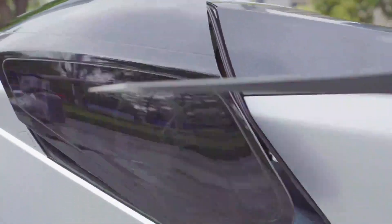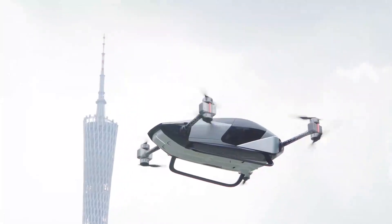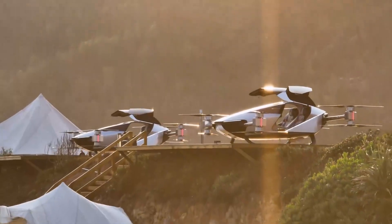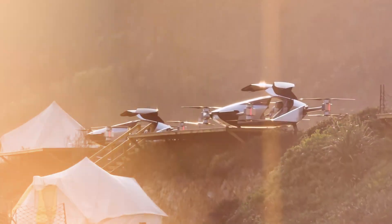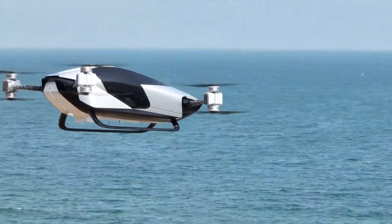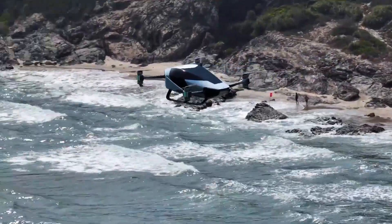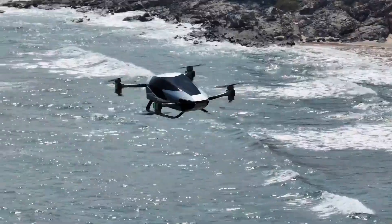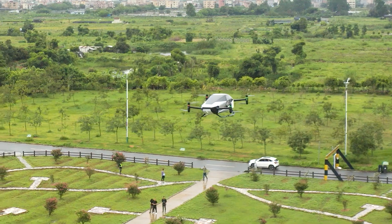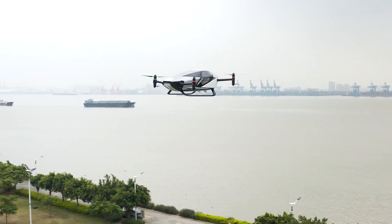Those gull-wing doors closing, the propellers spinning up, the vehicle rising smoothly off the ground with that distinctive electric whine — it's pure theater, pure excitement. Xpeng understood something other companies missed: yes, flying vehicles need to be safe and practical, but they also need to inspire, make people dream, make you feel something when you see them. The X2 does that every single time.